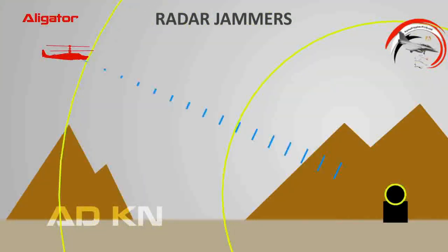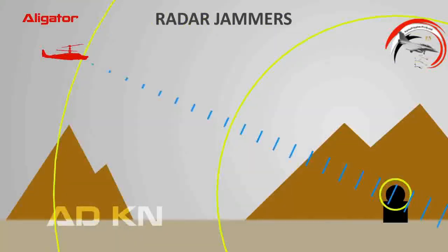The Alligator also uses an electronic jamming system that radiates interfering signals towards enemy radars, blocking the receiver with concentrated energy signals.